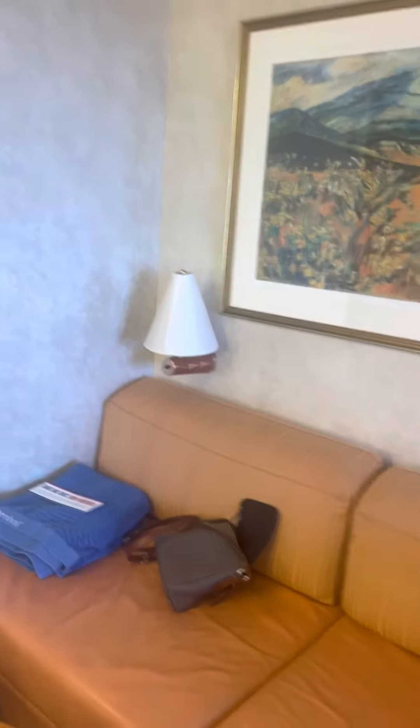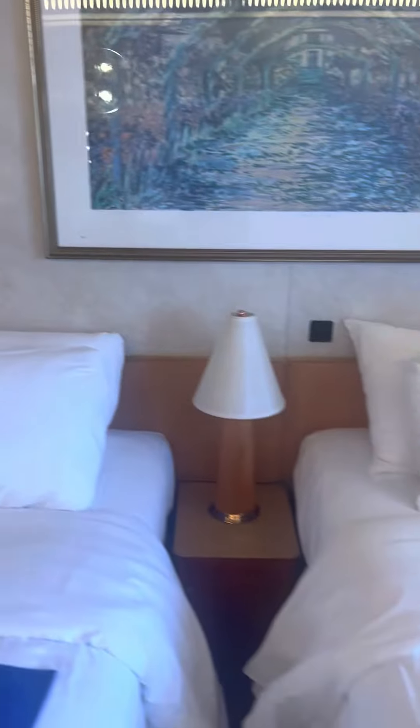We have the fridge here, and more storage space over here with shelving. There's a light over the sofa and then a light by each of the beds.